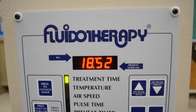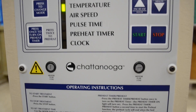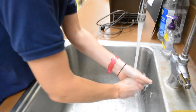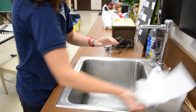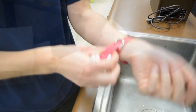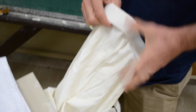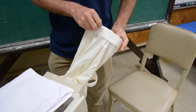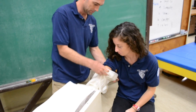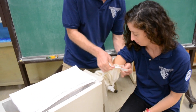To preheat the unit, press the start button. It typically takes about 20 minutes to heat. Instruct the patient to wash and dry their hands thoroughly. Remove all jewelry prior to fluidotherapy treatment. Remove the cup from the fluidotherapy unit, ensuring Celex particles stay in the unit. Instruct the patient to place their arm in the fluidotherapy unit and fasten the Velcro straps.